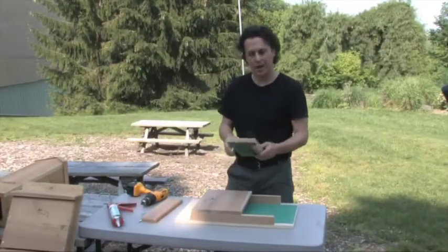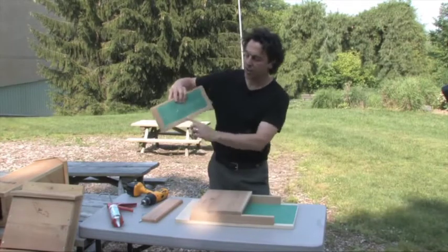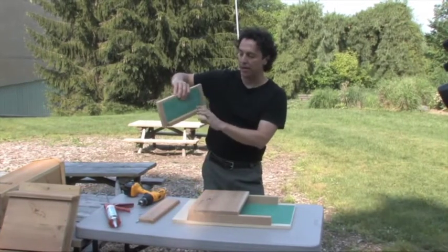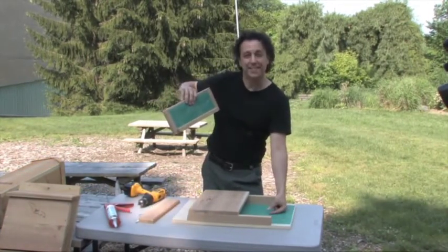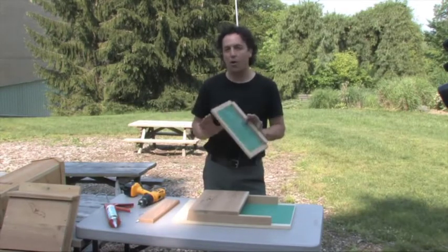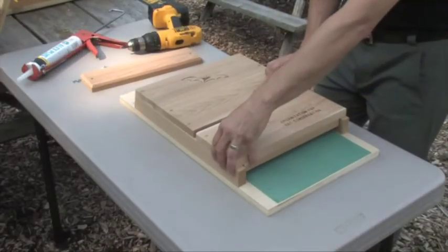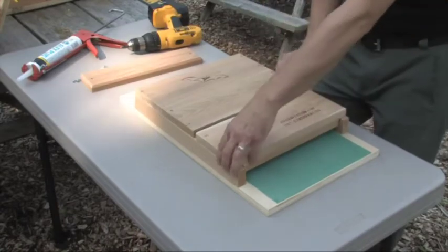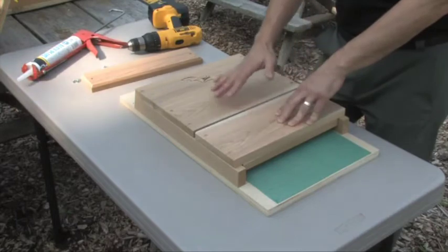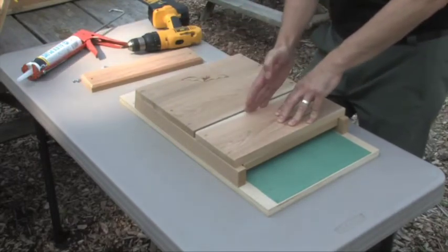The next piece to put on is the lower front portion, which also has a predator guard on the inside — about a three-quarter-inch piece of wood that makes the bat house opening much smaller, only about three-quarters of an inch. That's really important for all bats in North America to stay protected from predators. We'll leave about a quarter-inch gap for ventilation towards the bottom — it'll be warmer towards the top and cooler towards the bottom.